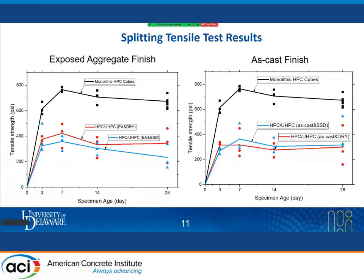After finishing all tests, we evaluated results in terms of both strength and energy. The tensile strength results showed that monolithic HPC cubes had the highest strength, as expected. When comparing monolithic HPC cubes with the interface surface finish groups, there was more than a 50% decrease in tensile strength. Overall, there was no statistically significant difference between the different test variables.